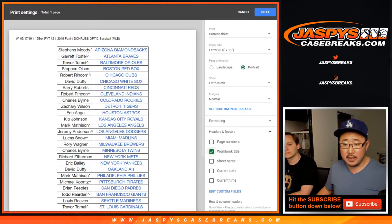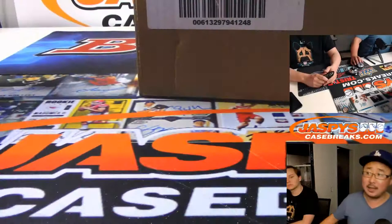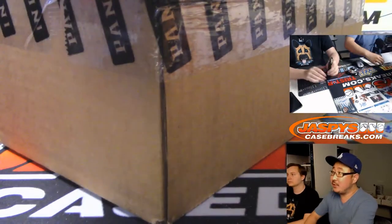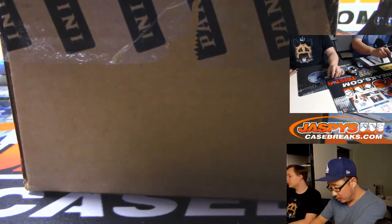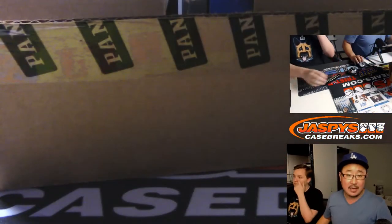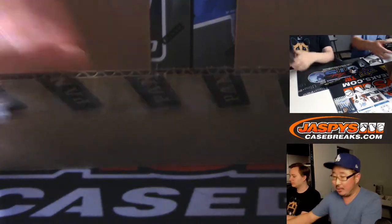Let's print this out and rip. Good luck, everybody. Here's the fresh case right here. You see Nick above the JaspieCaseBreaks.com logo — he'll be helping rip some packs so we can fly through this break in record time. There will be an autograph recap at the end of this video.